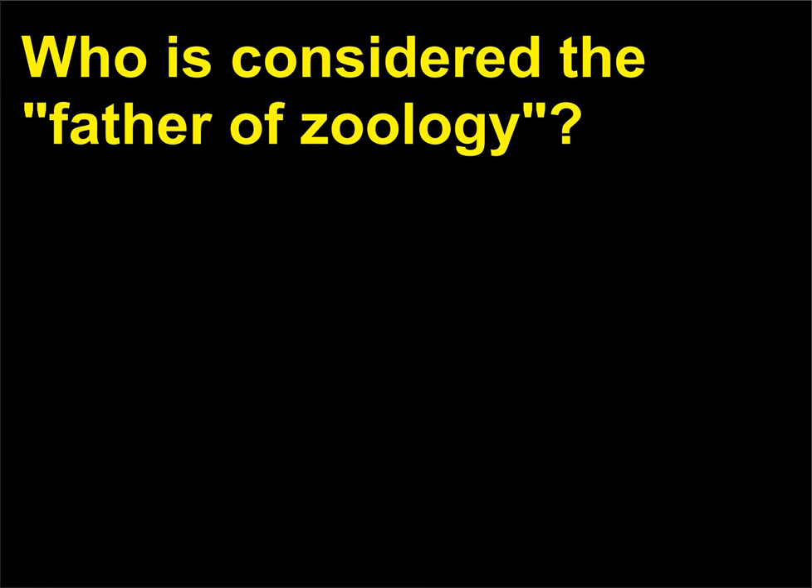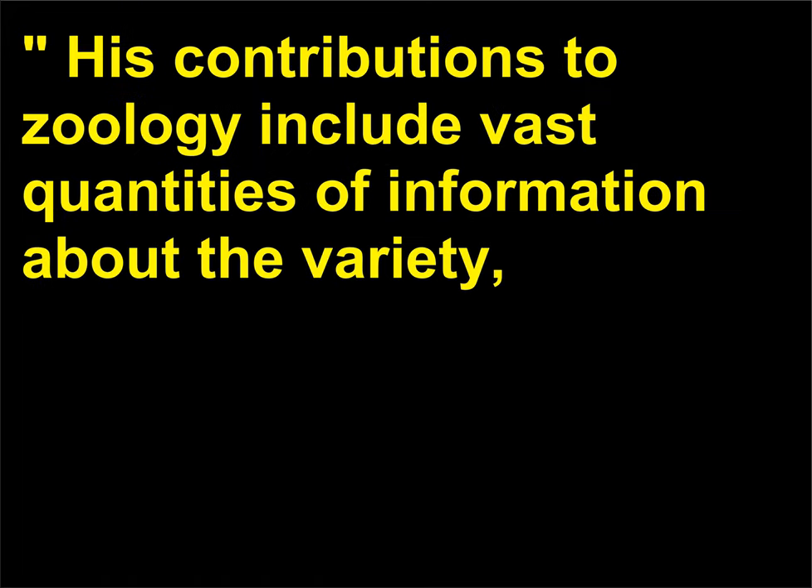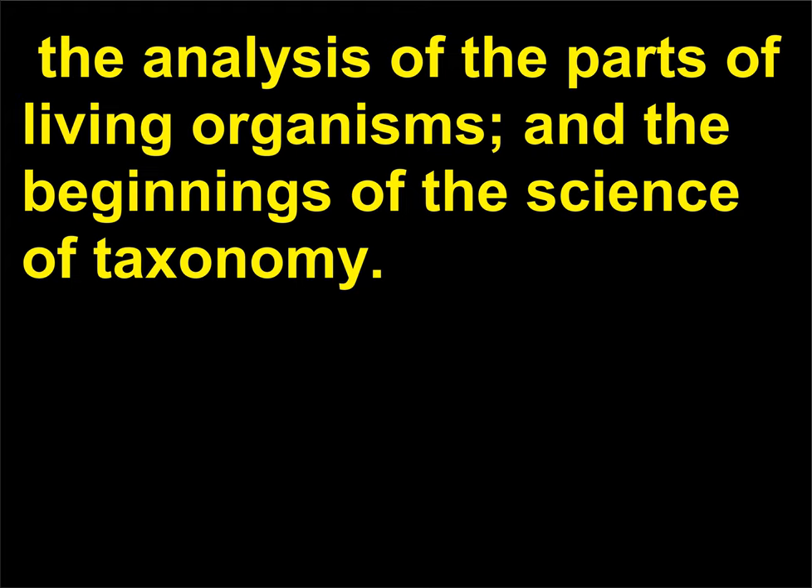Who is considered the father of zoology? Aristotle (384–322 BCE) is considered the father of zoology. His contributions to zoology include vast quantities of information about the variety, structure, and behavior of animals, the analysis of the parts of living organisms, and the beginnings of the science of taxonomy.